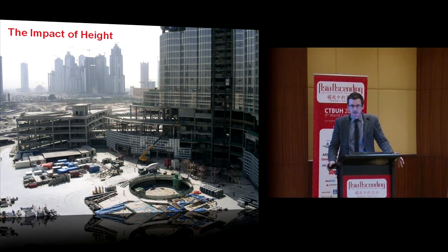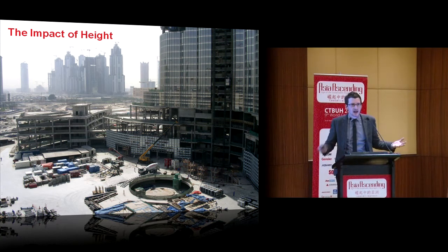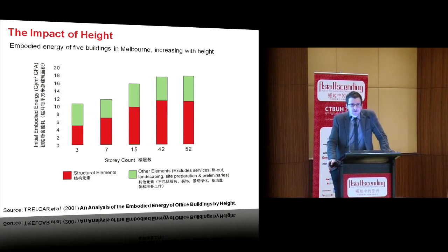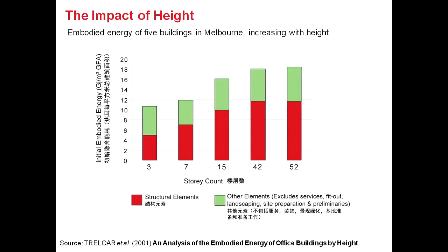What does the impact of height have on embodied energy and the way materials are responsible for environmental degradation? This is the result of a very famous study by Graham Trelaw from Deakin University — an embodied energy analysis of five buildings ranging from three storeys up to 52 storeys. Embodied energy per unit square meter increases with height, as more structural materials are used to resist lateral loads. This has led many people to say that tall buildings are inherently unsustainable.